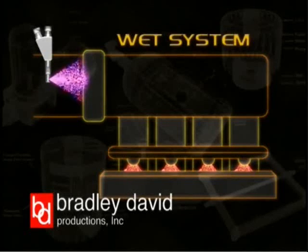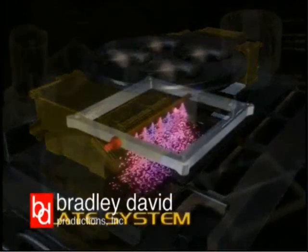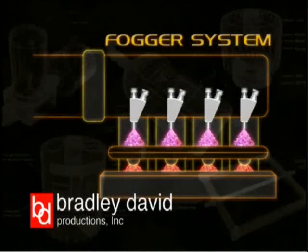A wet system injects both nitrous and additional fuel into the air intake through the same point of entry. There are two basic types of wet systems: plate and fogger. The plate system sprays the nitrous-fuel mixture from a plate installed between the carb and intake manifold. The fogger injects the nitrous-fuel mixture into individual intake ports, allowing for precise control of the nitrous entering each cylinder. With either system, whenever the nitrous is activated, adding more fuel is required to keep the engine from running dangerously lean.